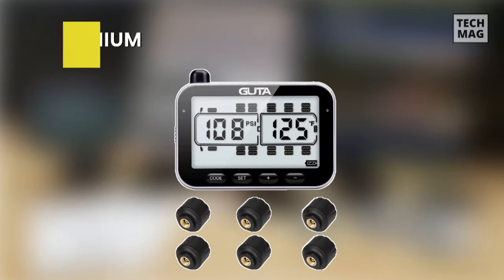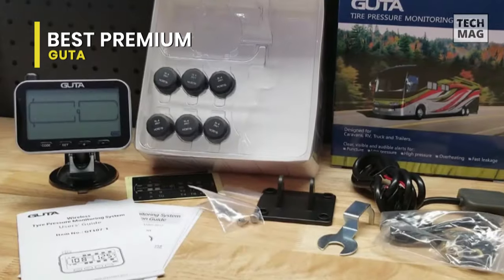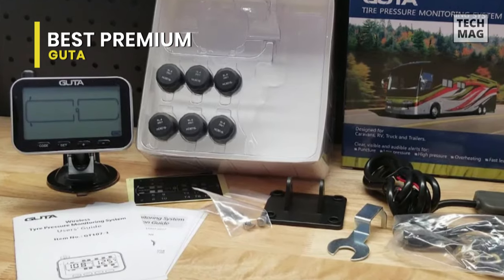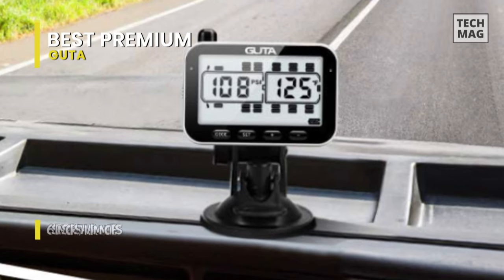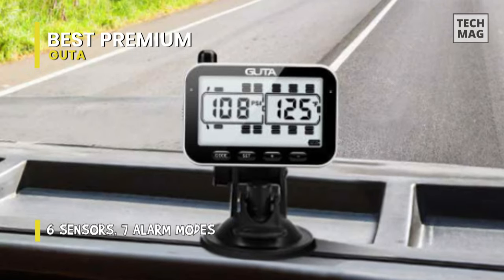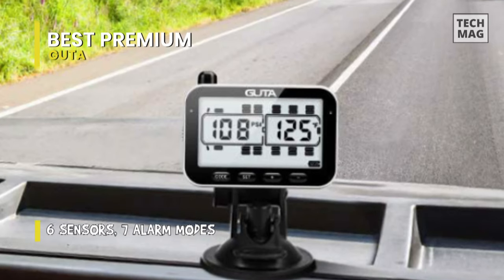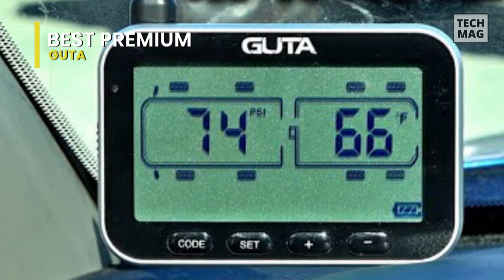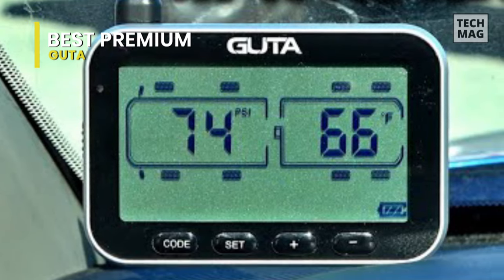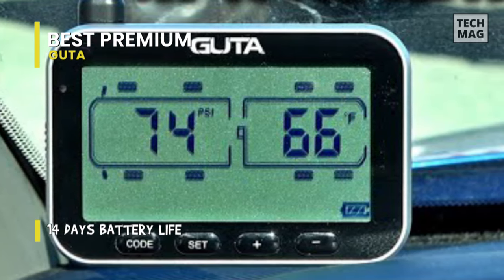Next is Guta. This RV tire pressure monitoring system from Guta can monitor tire pressure and temperature in real-time, saving you the trouble of manually measuring air pressure and temperature. It features seven alarm modes: high and low pressure alarms, high temperature alarms, sensor low battery alarms, fast tire leak alarms, sensor data loss alarms, and display low battery alarms — allowing you to focus more on long distance travel or freight.